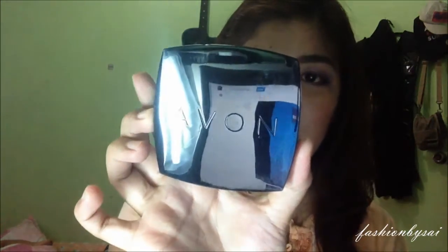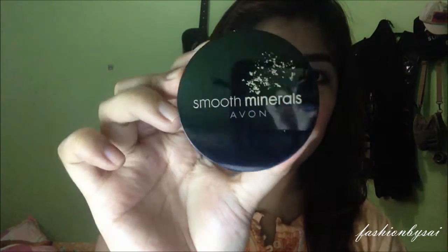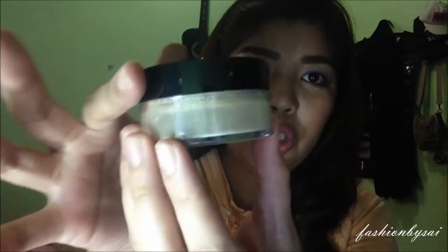This first one is the Ideal Luminous Pressed Powder. Next we have the Smooth Minerals — this is what it looks like. Smooth Minerals is a mineral foundation. She also ordered previously a kabuki brush so she can use this — it's the perfect combination. She got the shade in Medium.